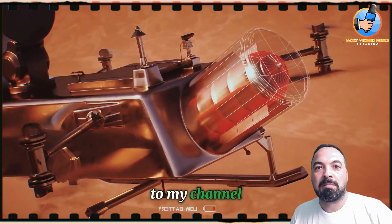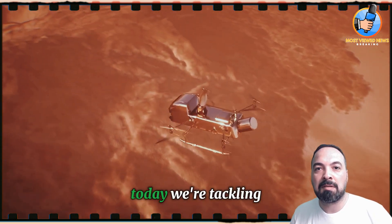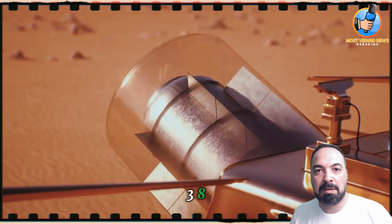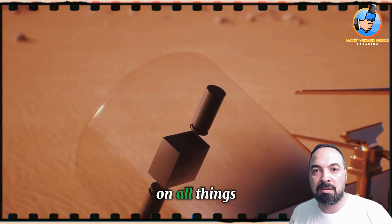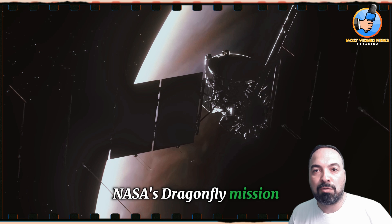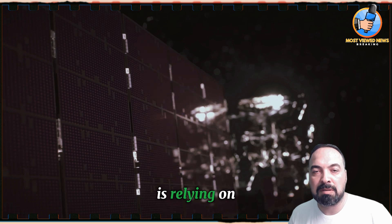Hello and welcome to my channel. If you're fascinated by space exploration, you've come to the right place. Today we're tackling a crucial issue that affects NASA's missions: plutonium-238. Don't forget to hit that subscribe button to stay updated on all things space. Let's dive in — we have a plutonium problem.